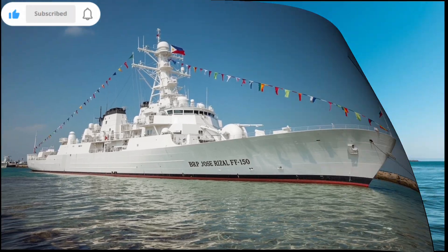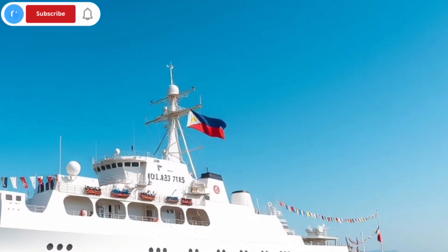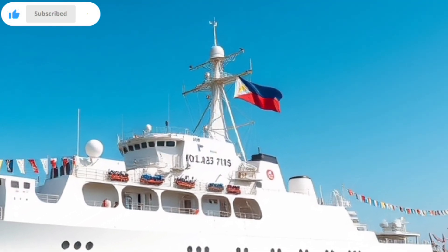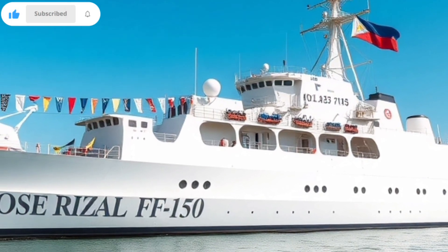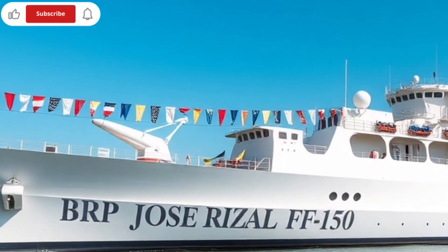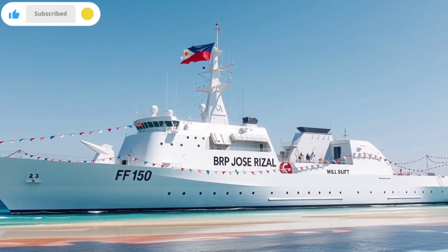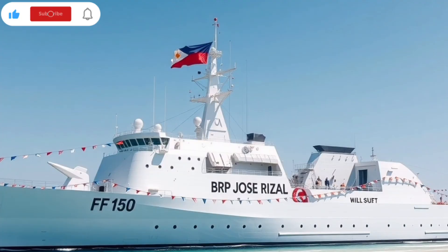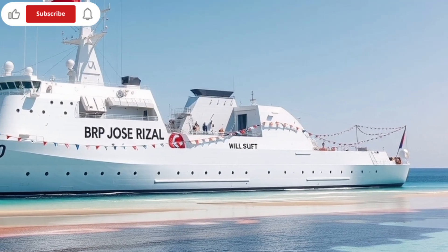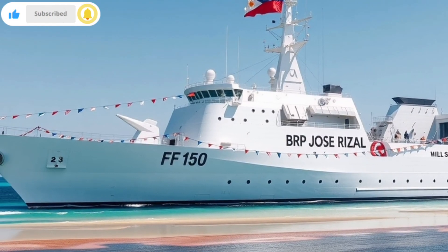When we talk about anti-submarine capabilities, it's not just about machines — it's about people, vigilance, courage, and the willingness to face invisible threats. The BRP Jose Rizal FF-150 represents all of that. She is not just a ship. She is a promise — a promise that the Philippines will defend its seas, protect its people, and never be taken by surprise. Thank you for watching. If you enjoyed this video, don't forget to like, share, and subscribe, because next time we'll continue our series with another exciting look at modern naval capabilities. Until then, stay safe, stay strong, and remember: the ocean may hide many secrets, but with ships like the BRP Jose Rizal FF-150, no threat stays hidden forever.